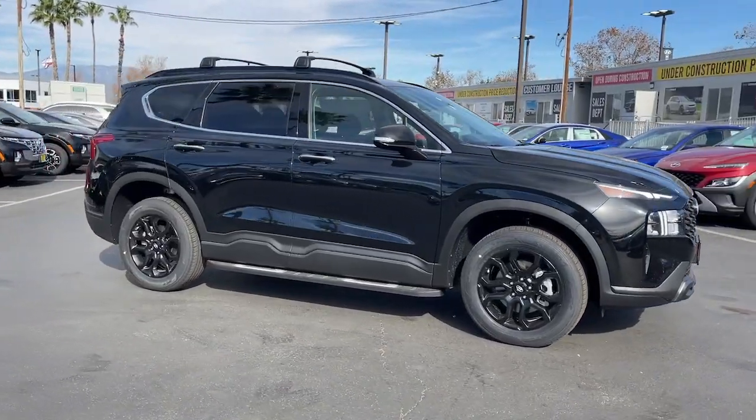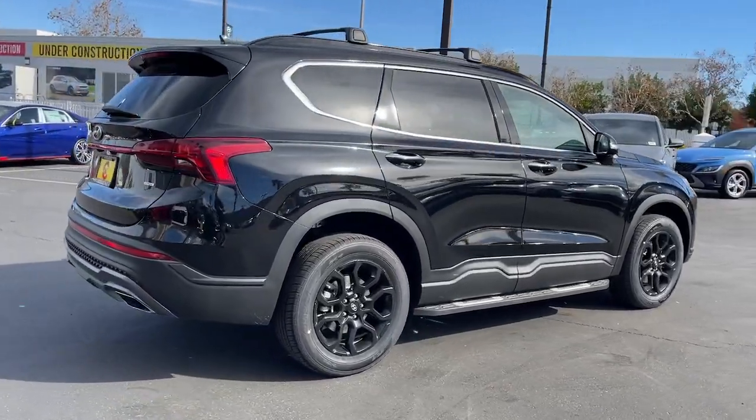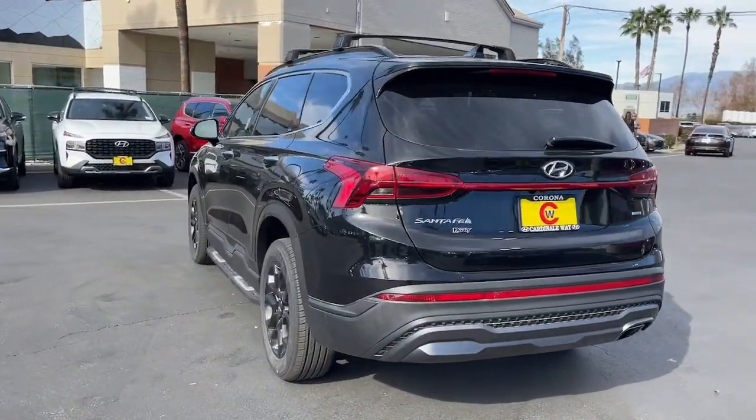Looking for your dream car? It could be the 2023 Hyundai Santa Fe. Handsome and versatile, this Santa Fe brings ease and comfort to your busy lifestyle.